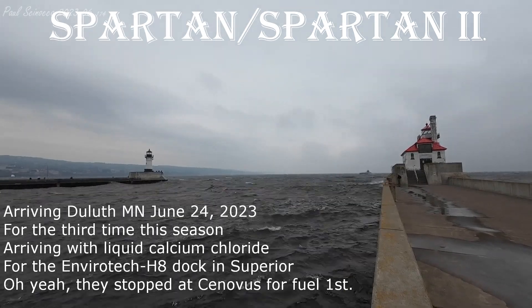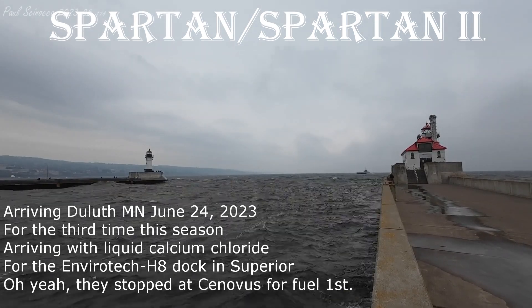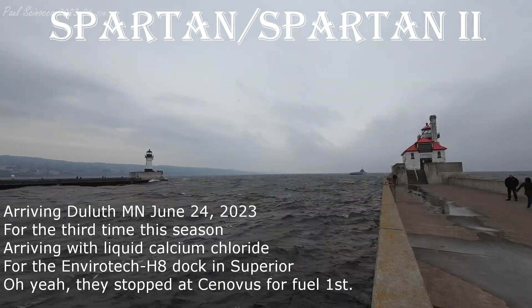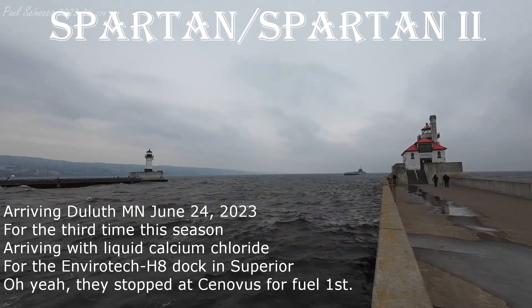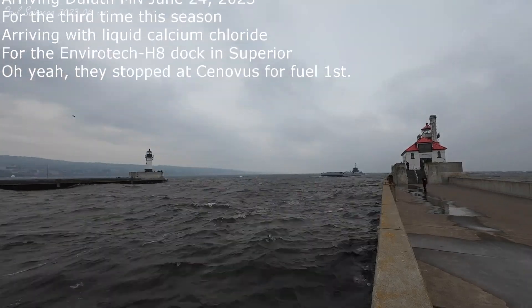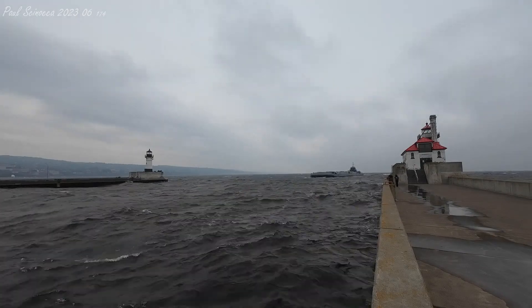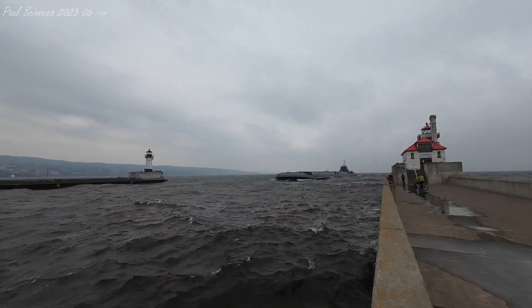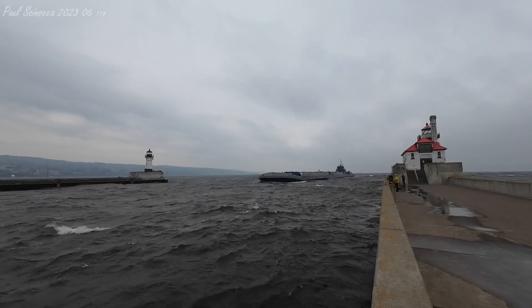Good afternoon, visitors. The Duluth area lift bridge is raised to its full height of 135 feet for the arrival of the Spartan and Barge Spartan II. The tug-barge system should be coming through the canal in about five minutes or less. Arriving through the Duluth ship canal is the Spartan and the Barge Spartan II.